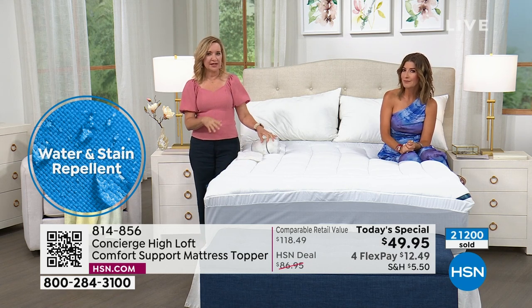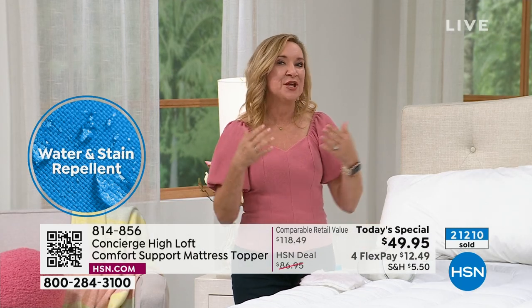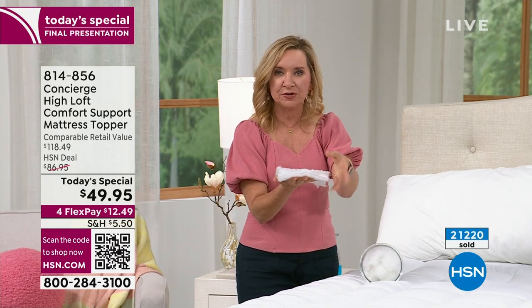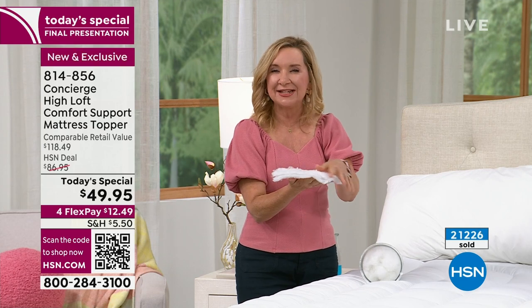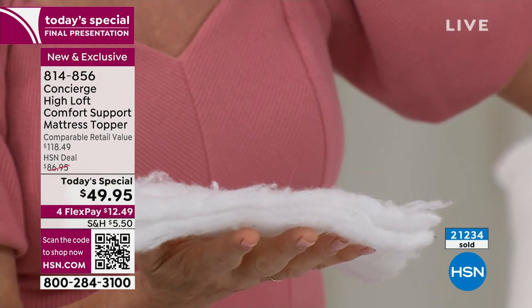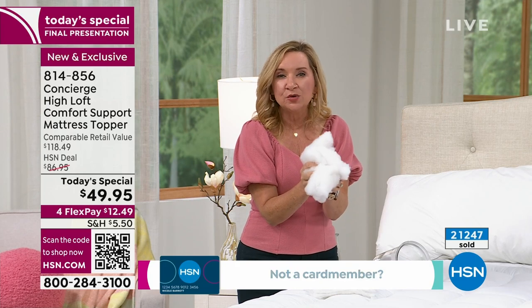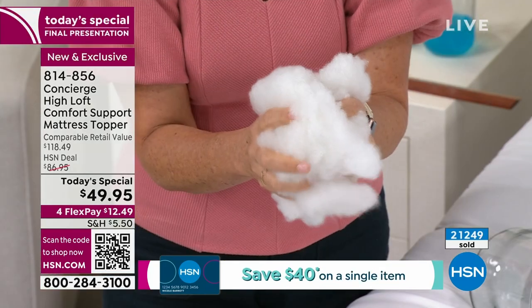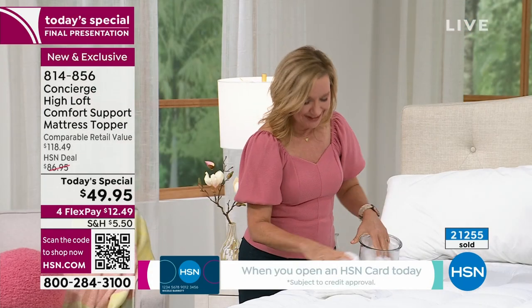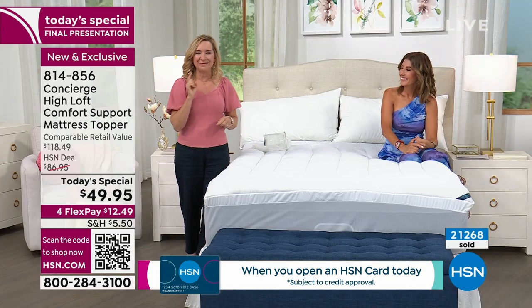What makes this one special is that usually to get those protective features you get something very basic — but this is very luxurious. A typical mattress pad has about 10 to 12 ounces per square yard with a little batting, but this uses loose fiber fill — cloud-like — at 22 ounces per square yard, double the industry standard. You'll notice this when you put it on the bed. Maybe you didn't wake up thinking you'd buy a mattress topper today, but this isn't one of the most glamorous things.